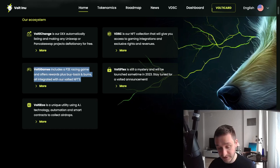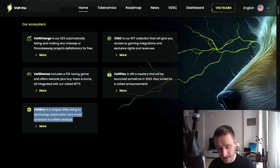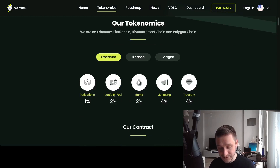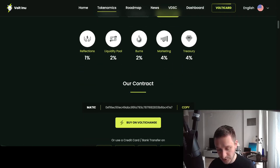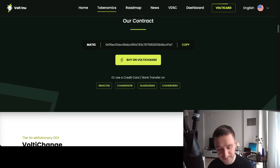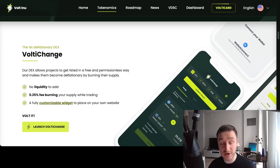There's also new utility coming with technology like AI automation, and a new mystery project to be announced and launched in 2023. You can see the tokenomics, and Vault Inu is on three blockchains: Ethereum, Binance Smart Chain, and Polygon. You can see the tokenomics and contract addresses for each chain. You can buy Vault Inu on Volti Exchange but also on most other exchanges, including various centralized exchanges — links will be down below.